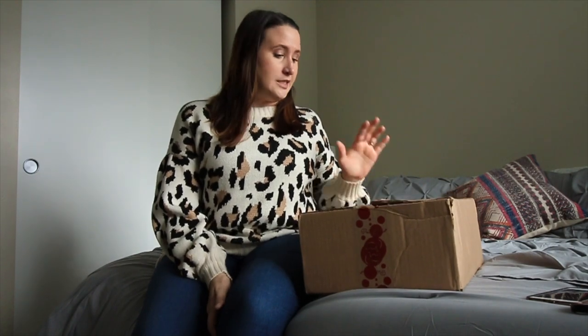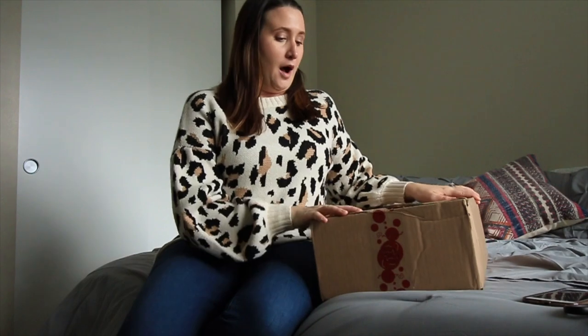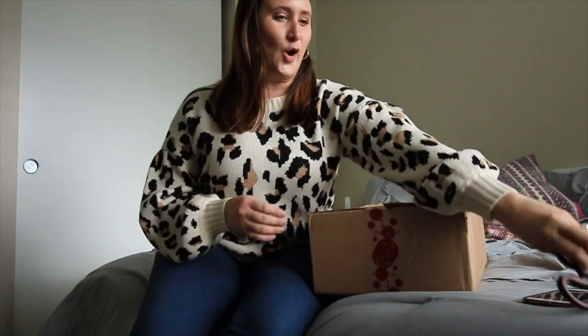Hey everybody, welcome back to my channel! I'm so excited for today's video because it's a little bit different from my usual subscription service unboxings. I'm actually going to unbox a wine purse. You may have heard of them — it's called Porto Vino, and I am just in love with this concept, the different bag styles they make, and how they look. I'm so excited to unbox this and show you how it works.